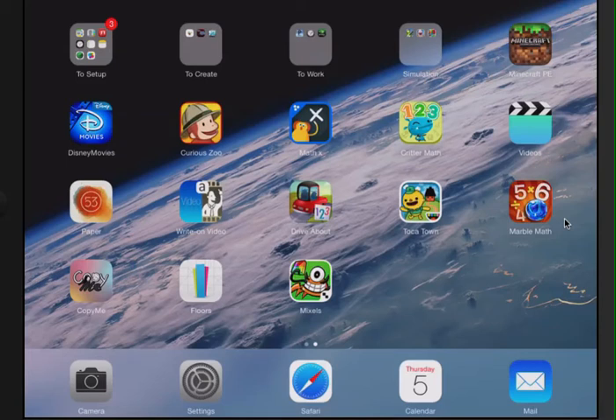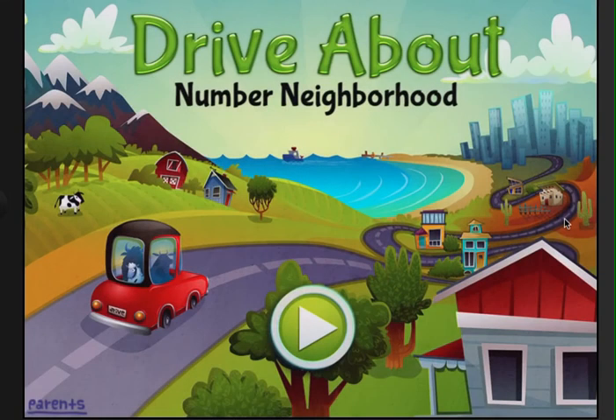Hello, Tobey One Kenobi coming at you live from a galaxy far far away. Today we're going to walk you through Drive About Number Neighborhood — a brand new app hitting the app store in just a few more days. Number Neighborhood is brought to you by Art Gig Apps. It's a great app with tons of good content inside. Let's take a look and show you a little bit of what it can do.